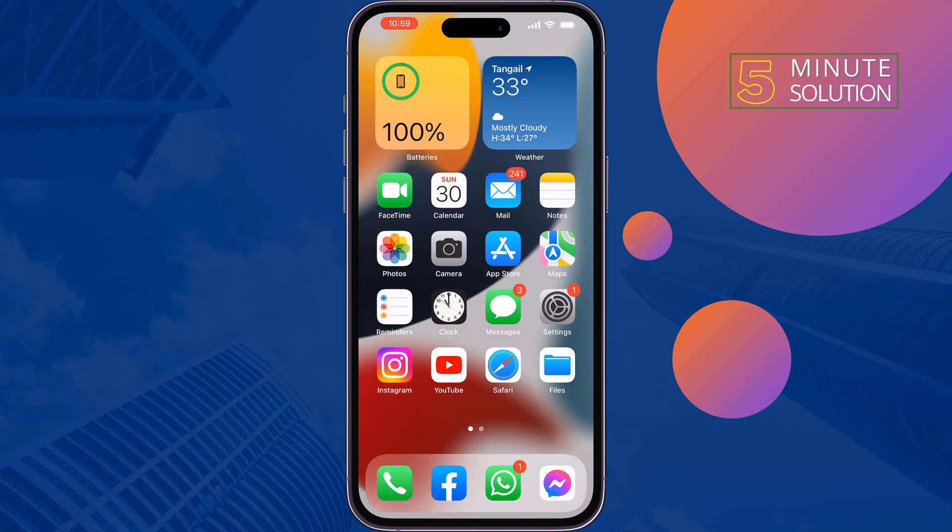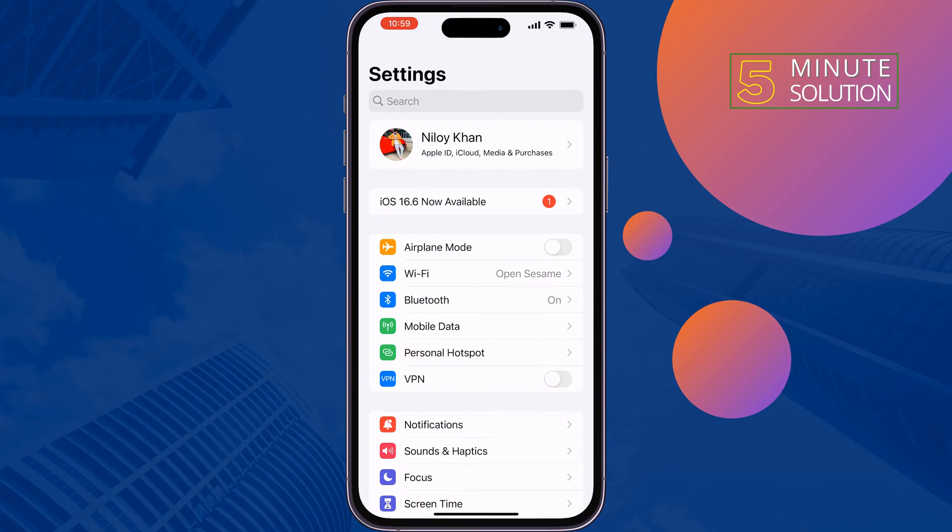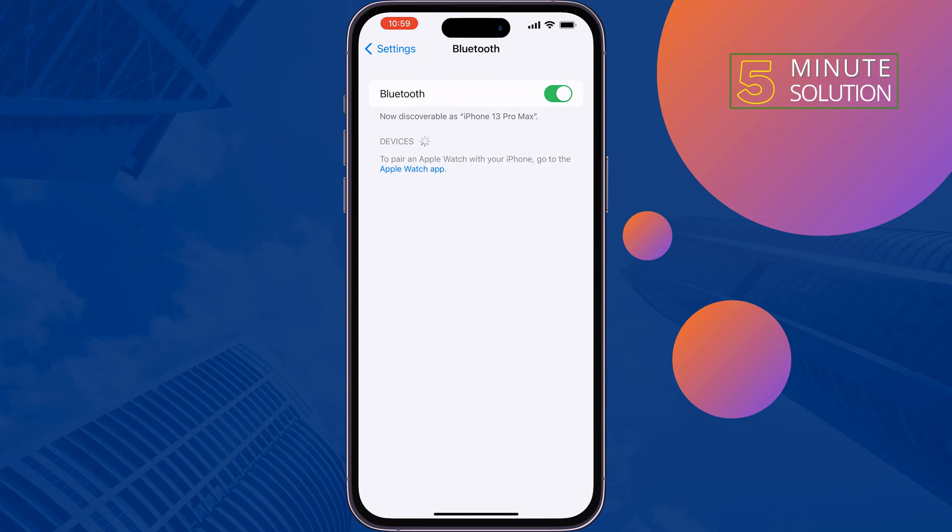The third solution is: if you're using a wireless device, forget the device and reconnect it. To do that, go to Settings, tap on Bluetooth, find your connected wireless device, forget it, and reconnect it, then check the issue.